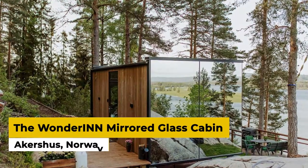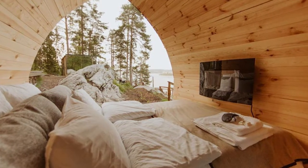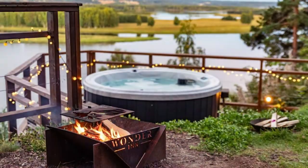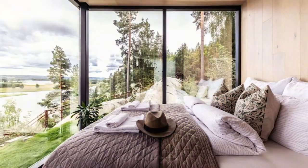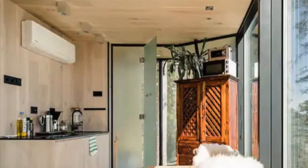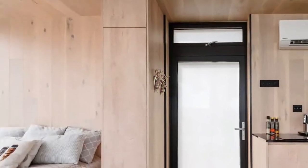The Wanderen Mirrored Glass Cabin, Akershus, Norway. Located in Hechtner, Wanderen Mirrored Glass Cabin provides accommodation with a terrace. The accommodation features a hot tub and a spa tub, and is equipped with air conditioning, a private bathroom, and a kitchen with a fridge, oven, stovetop and toaster. Oslo is 30 kilometers from the hotel and Gardermoen is 46 kilometers away. The nearest airport is Oslo Airport, 41 kilometers from Mirrored Glass Cabin, the Wander Inn.